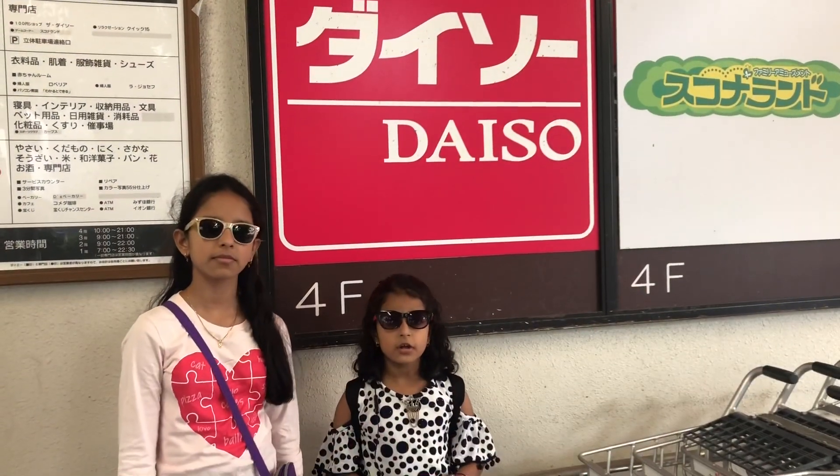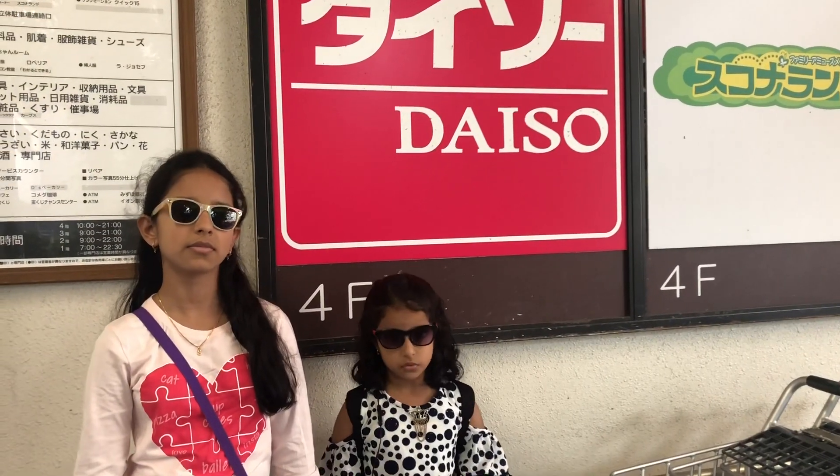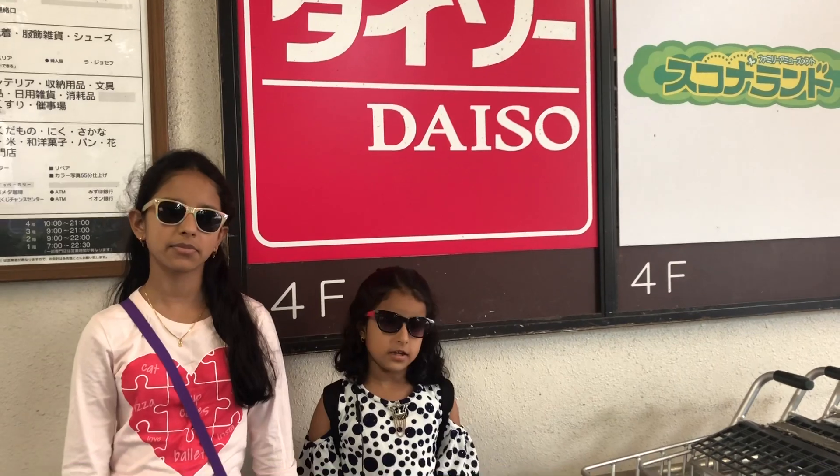Hello everyone, welcome back to the channel Indian Angels in Japan. I'm Shrutika. As you have seen in our other videos, Japan is very expensive, but there are some shops where we can get daily-used items for 100 yen or 300 yen. These shops are famous as hundred-yen shops or three-coin shops. There are many hundred-yen shop chains such as Daiso, Seria, Can Do, Lawson 100, Eon 100, etc. So today we are going to visit one of the most popular 100-yen shops, Daiso. 100 yen is equal to 1 US dollar or 75 Indian rupees.